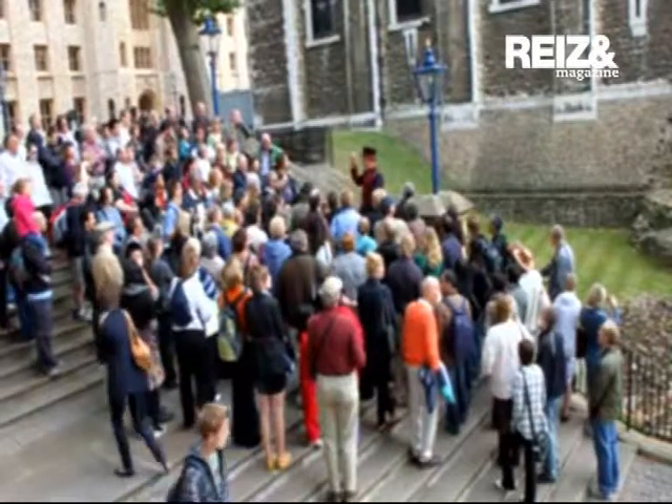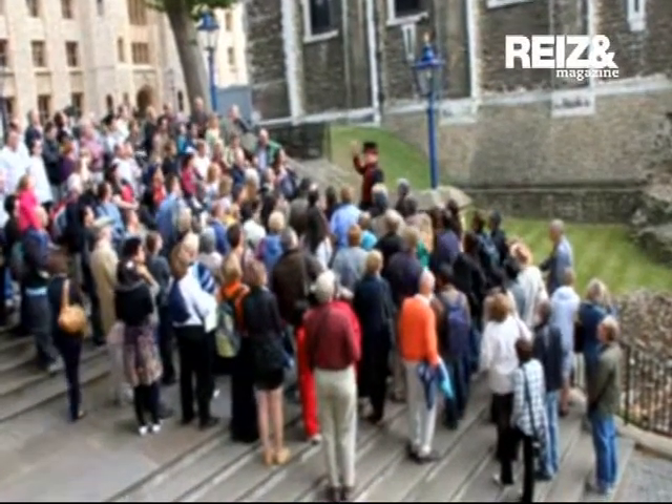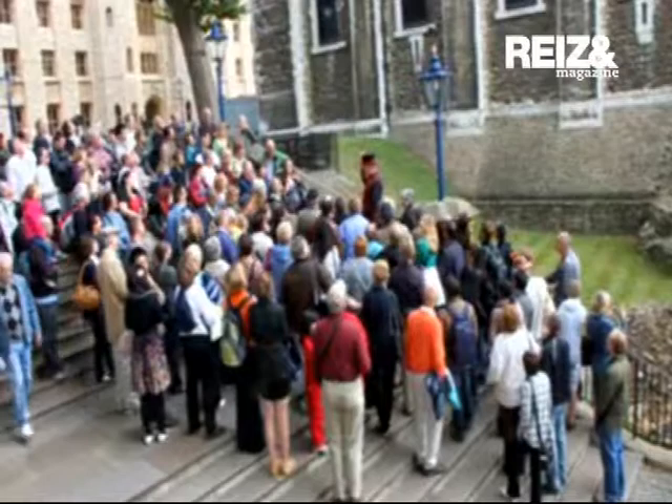On the top of each turret, you can see the parapet. The turret's parapet features decorative detailing.